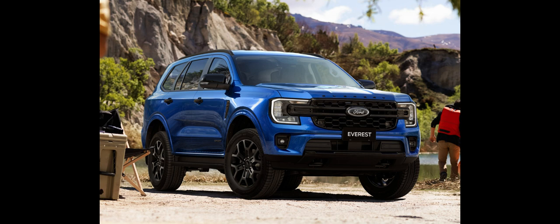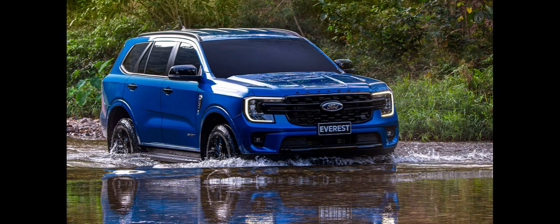Ford unveiled the first-generation Everest in March 2003 at the 24th Bangkok International Motor Show. Designed especially for Asian markets, the Everest shares 60% of the Ranger's components, including its 2.5-liter intercooled turbo-diesel engine and the exterior styling from the front to the B-pillars.